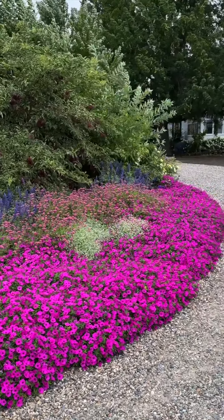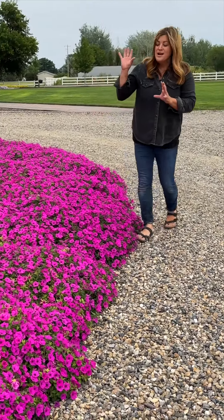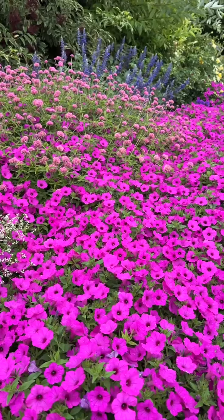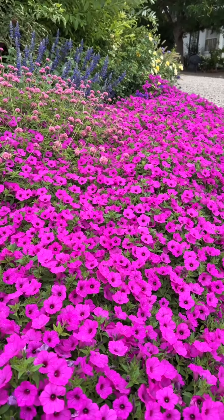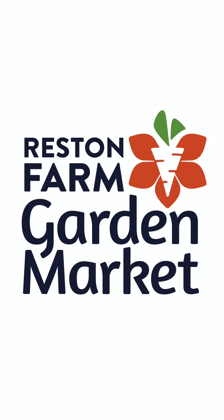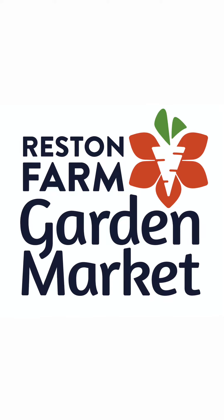The more sun they get, the more consistent water they get, the more fertilizer they get, the more they will perform for you. So if you are looking for a really great performer, something that will just pop and draw your eye, definitely give Supertunia Vista Jazberry a try. It is the Annual of the Year, it should be in good supply, and you should be able to find it at your garden center. Visit one of your local Reston Farms Garden Markets for all of your Proven Winners plant needs.